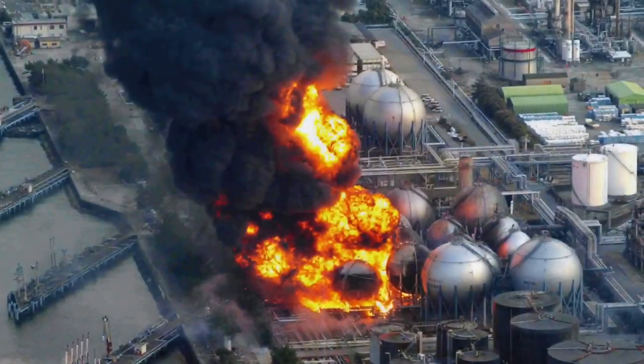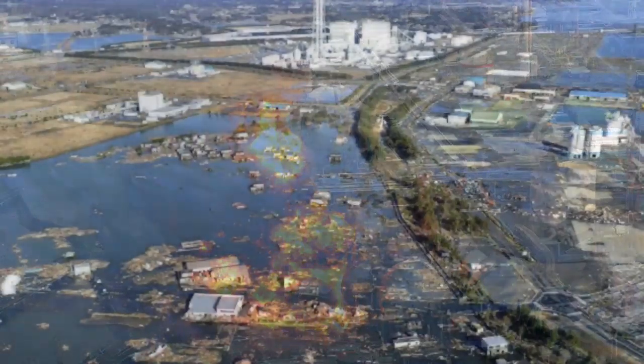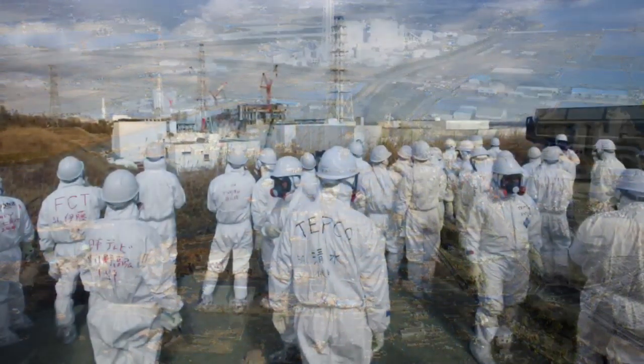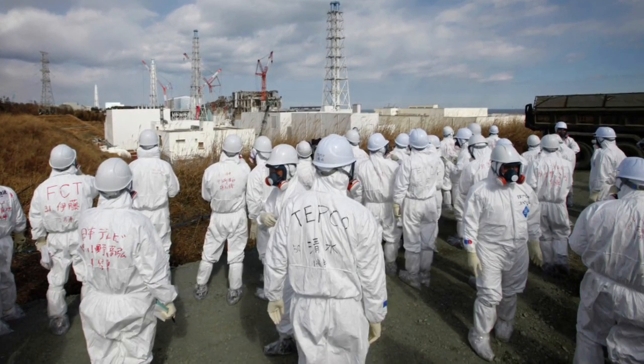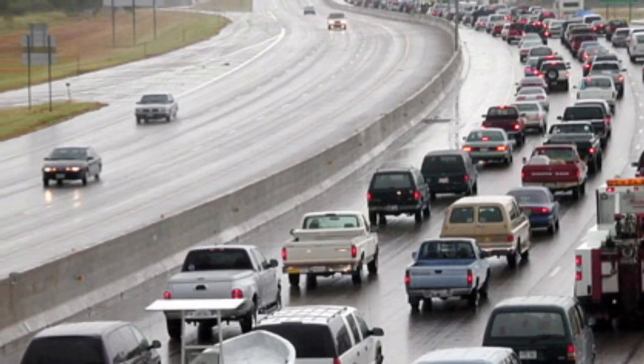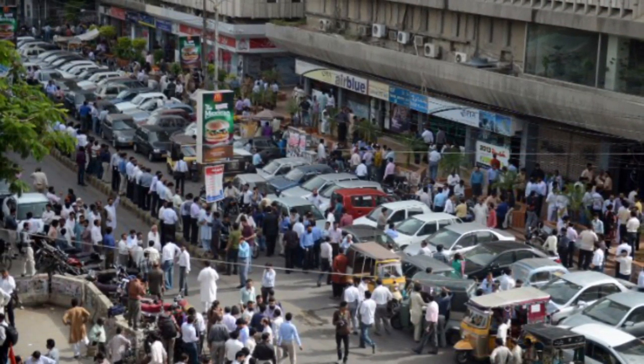The Fukushima accident has been characterized as a level 7 accident, the same as Chernobyl. Efforts to clean up highly contaminated areas are generally failing because melting snow and rainwater run off the contaminated hills and return to recontaminate homes and land. In addition to its effects on land, the Fukushima disaster produced the largest discharge of radioactive material into the ocean.